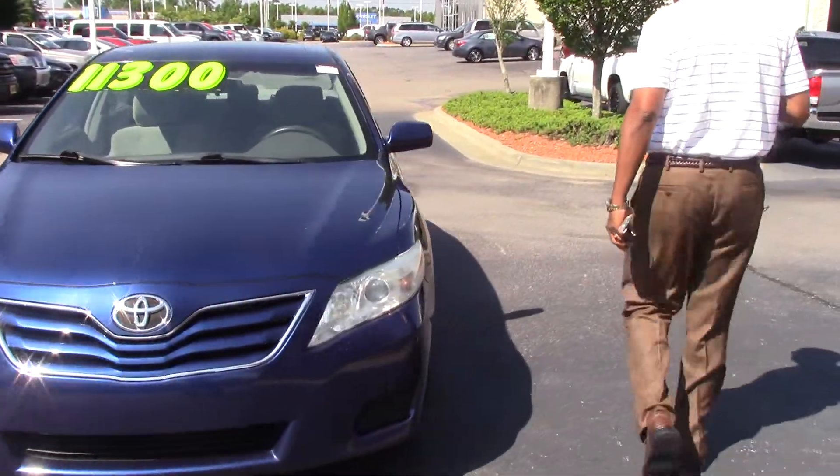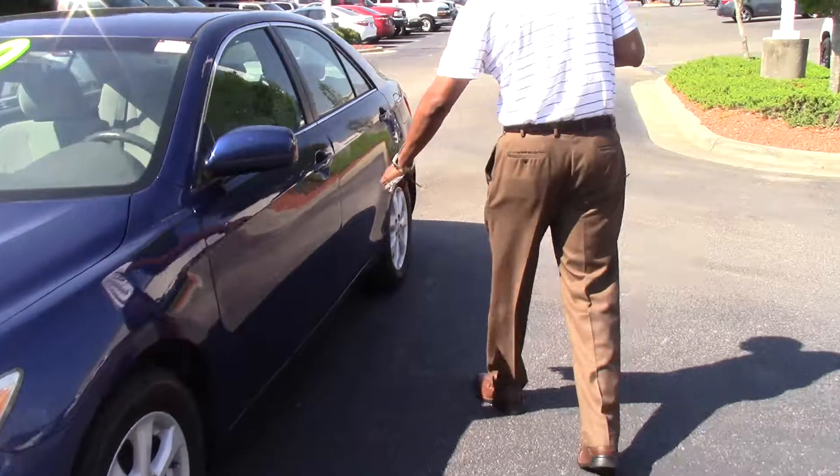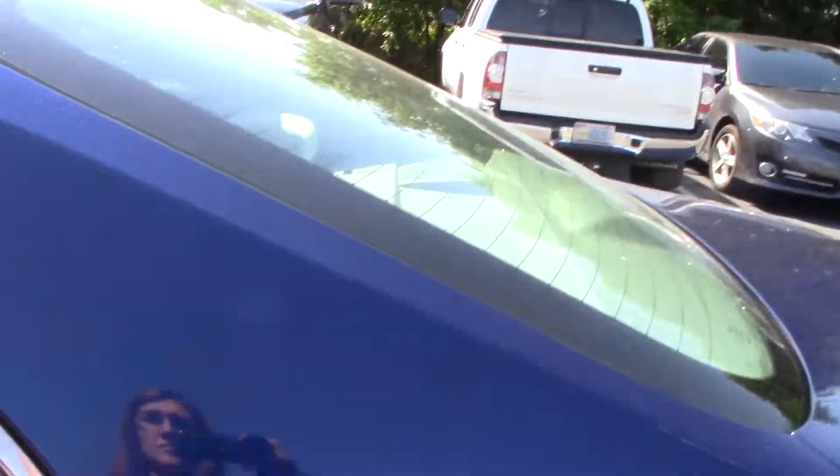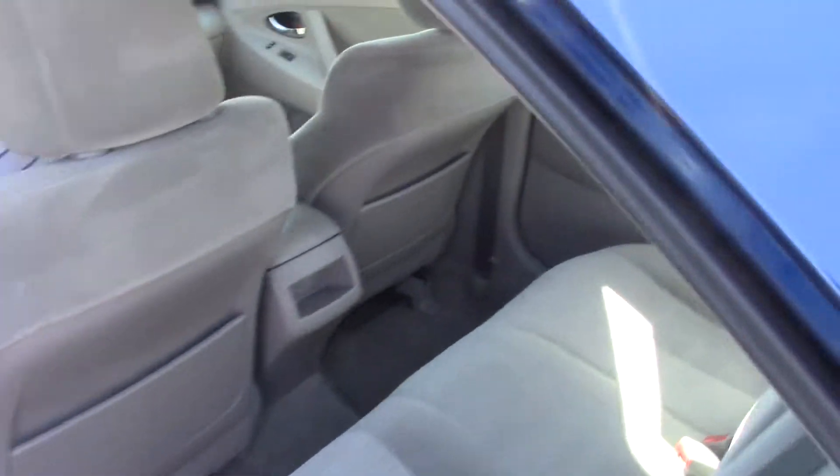If you come on around and take a look on the inside, it's got your nice light gray interior. It's got your power windows, your power locks, your AM/FM/CD player.